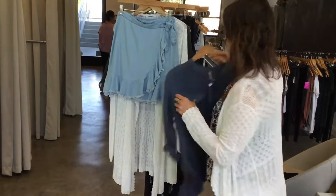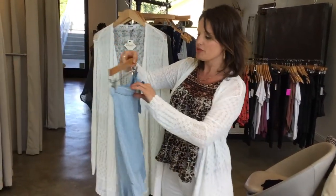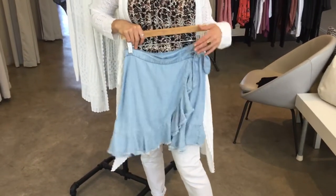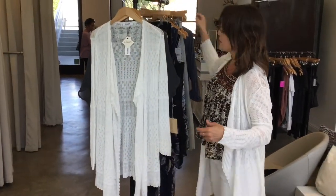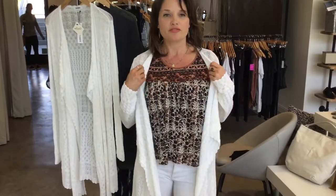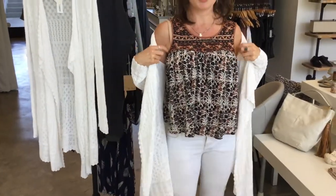This is the BB Dakota chambray skirt — so cute, so fun, a must-have. This is the white knit cardigan from BB Dakota that I have on right now, paired with our new Free People tank top that we just got in, which is also super cute.